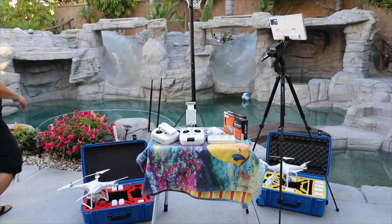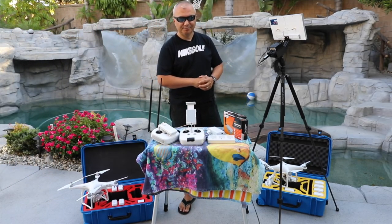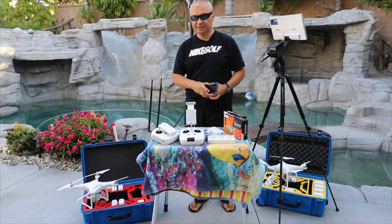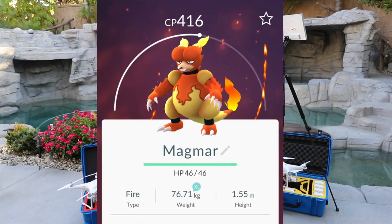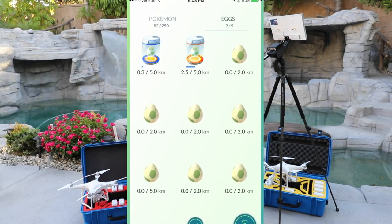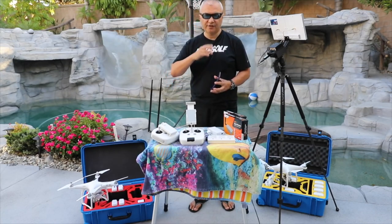Hey guys, YouTube Drone Doctor here. Let's talk quickly about the very popular Pokémon game. It's July 2016. I have kids and I'm very familiar with the Pokémon game and everyone trying to get an edge on hatching their eggs by attaching their phone to their drone and flying around to add up their steps quickly so that they can hatch those eggs.